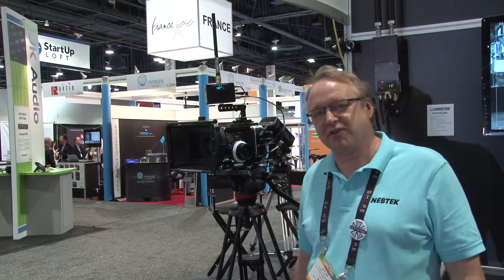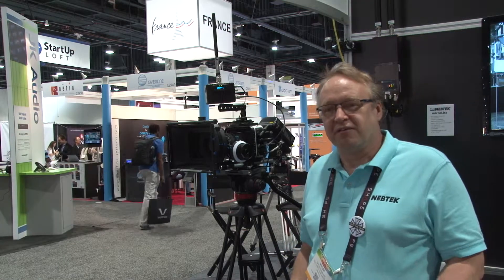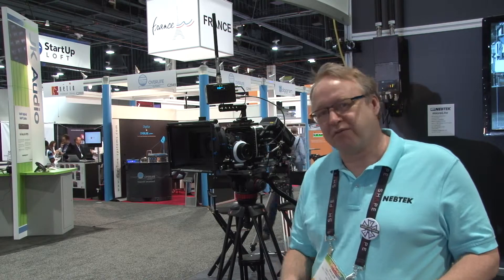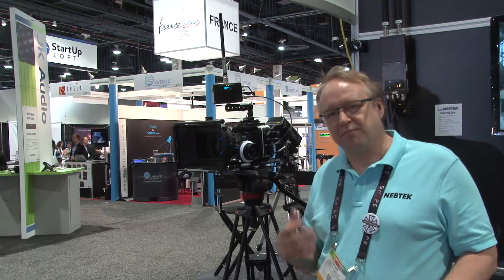Hi, Galen Nebuchadnezzar coming to you from NAB 2014 with our new transmitter. This is the system that we are distributing in the entertainment industry and it is a COFDM transmitter — H.264 MPEG-4 — with subframe latency: 20 milliseconds at progressive and about one frame at PSF, so very, very low latency.